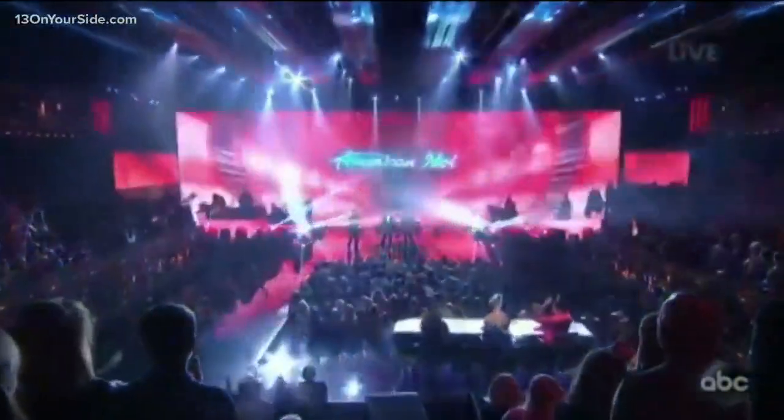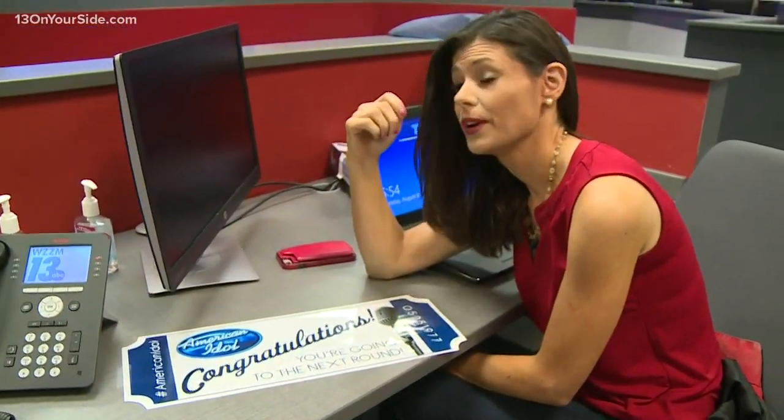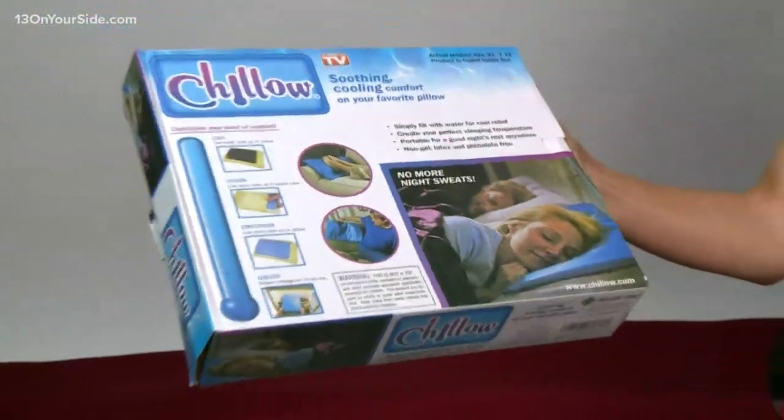Hey guys and welcome to the latest edition of Try It Before You Buy It. You know the feeling of waking up in the middle of a really good dream? After the nationwide vote, the winner of American Idol is... Kristen! Like I said, waking up in the middle of a good dream is never fun, whether it's your alarm going off, your spouse's snoring that wakes you up, or you're just sweating so much that you can't get comfortable — which leads us to the product we're testing out this week.